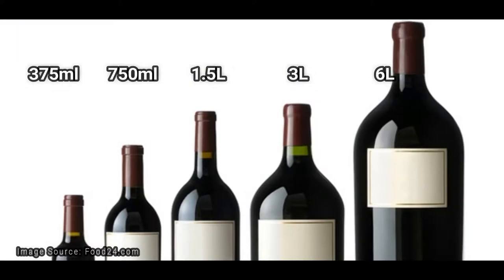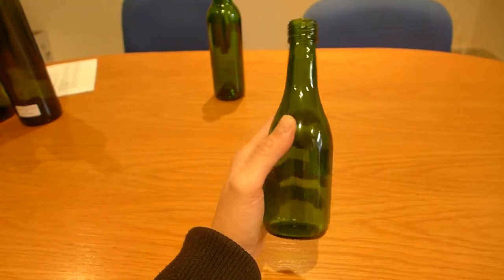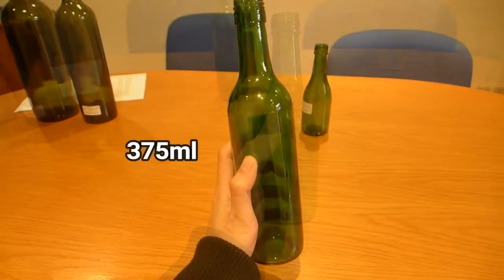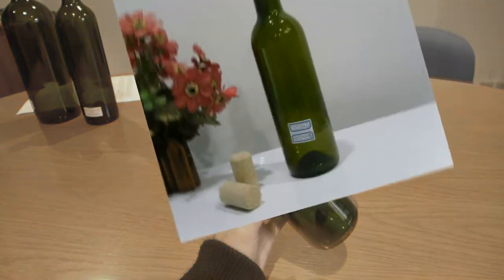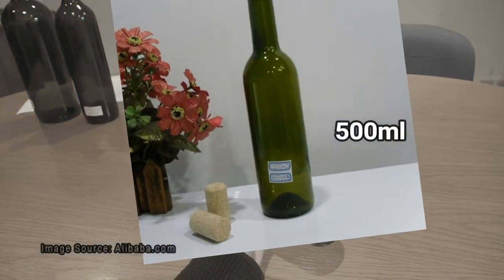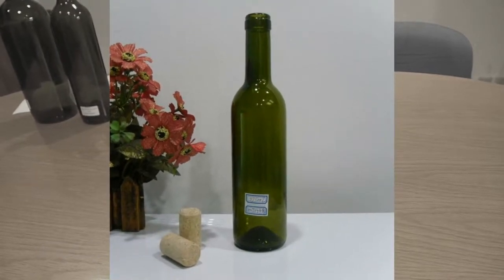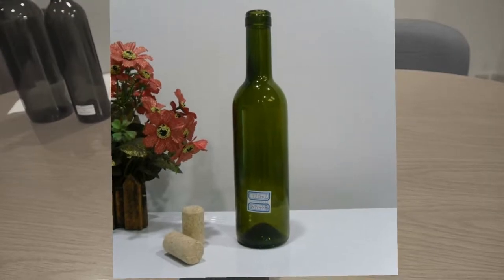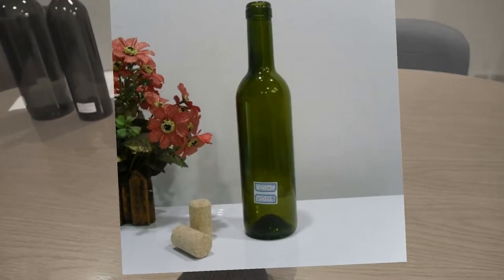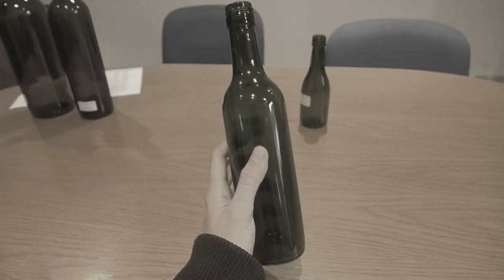Depending on your target audiences, 187 or 375ml can be great for gifts or single serving size to accompany a solo meal, for example airlines and restaurants. 500ml bottles are another format that lends itself to a variety of uses, such as fortifieds or sweet dessert style products. They are no longer produced domestically; however, they can be sourced from overseas suppliers if you require them. Call ProWine and we can help you with your enquiry.